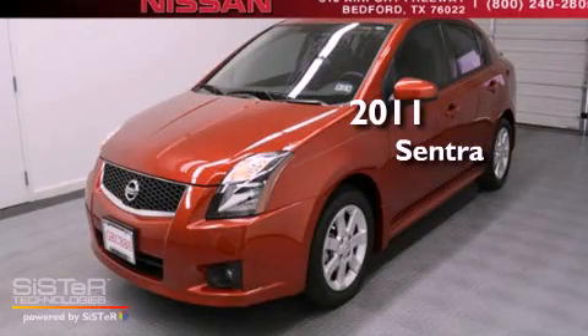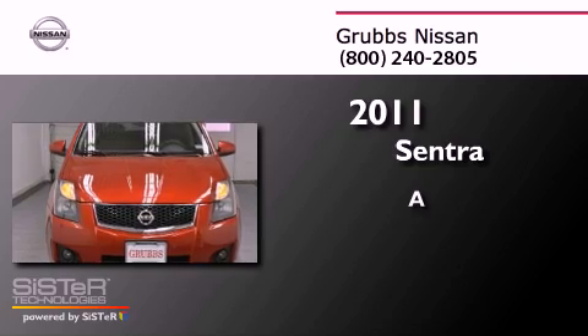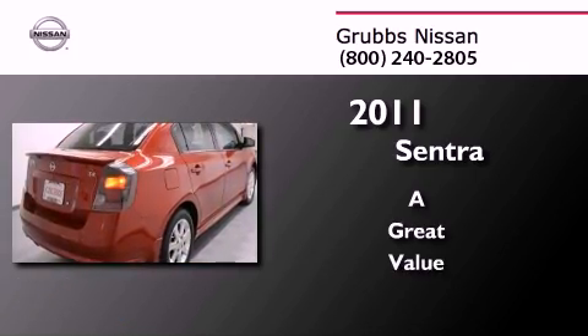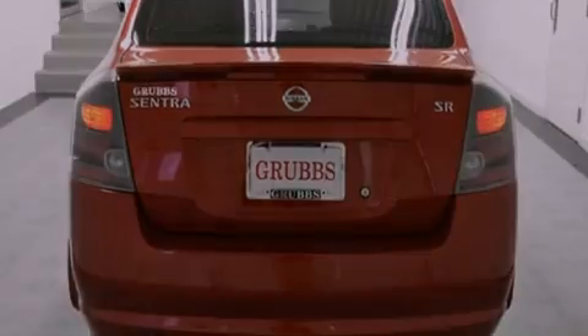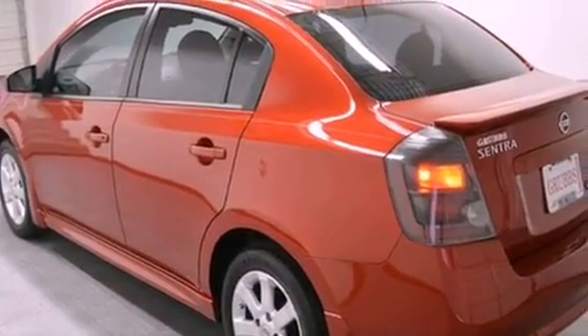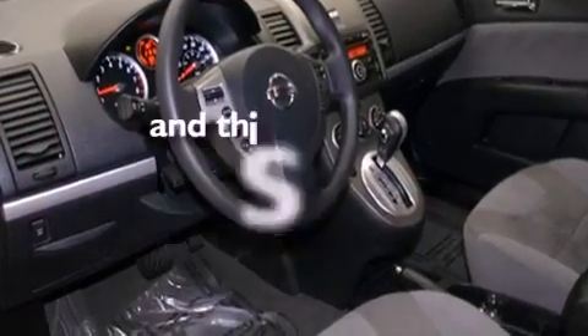This is a 2011 Nissan Sentra. Features include traction control and stability control systems, air conditioning, a rear window defroster, variable valve timing, tinted glass, an anti-lock braking system, side curtain airbags, and this vehicle has less than 22,000 miles.